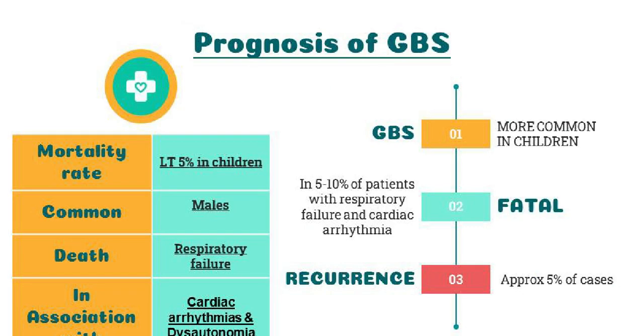In general, the outcome of GBS is more favorable in children than in adults. Rarely, it can be fatal in 5–10% of patients due to respiratory failure and cardiac arrhythmia. Recurrence occurs in approximately 5% of cases. Overall mortality rate in childhood GBS is estimated to be less than 5%, with deaths usually caused by respiratory failure, often in association with cardiac arrhythmias and dysautonomia.